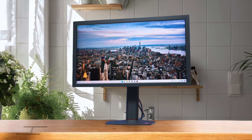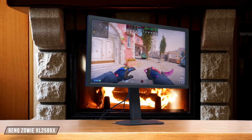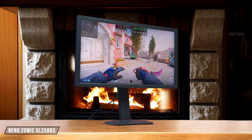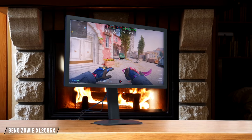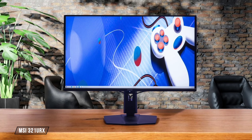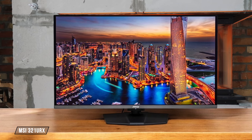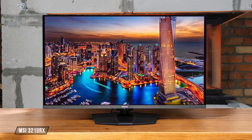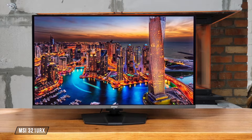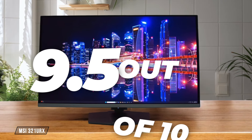Moving on to the BenQ Zowie XL2586X, this TN panel prioritizes speed over picture quality, resulting in grayish blacks and limited color reproduction. A 6.5 out of 10 for display quality. Finally, the MSI 321URX showcases the power of QD OLED with its near-infinite contrast ratio and wide color gamut, making it a top choice for both gaming and content creation. It gets a well-deserved 9.5 out of 10.